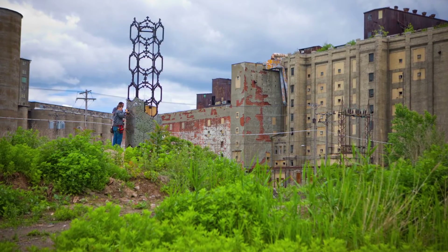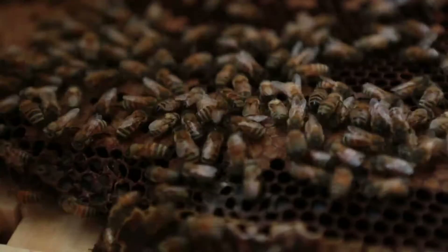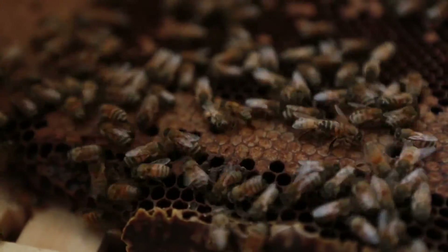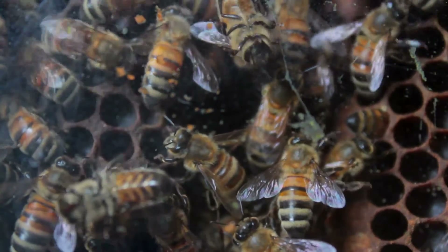Through pollination, honeybees are responsible for 15 to 30 percent of the U.S. food supply. The population of those bees, meantime, has dropped 50 percent in the last 50 years.